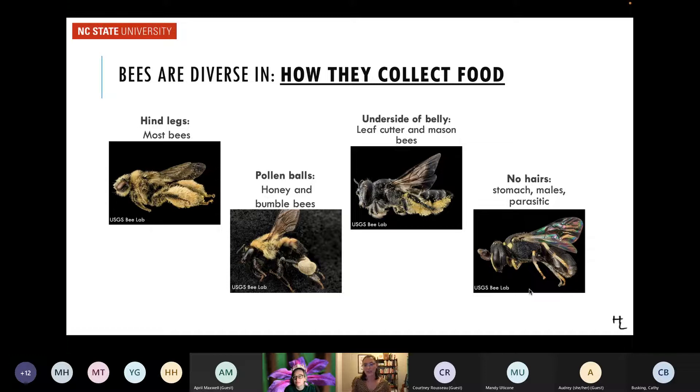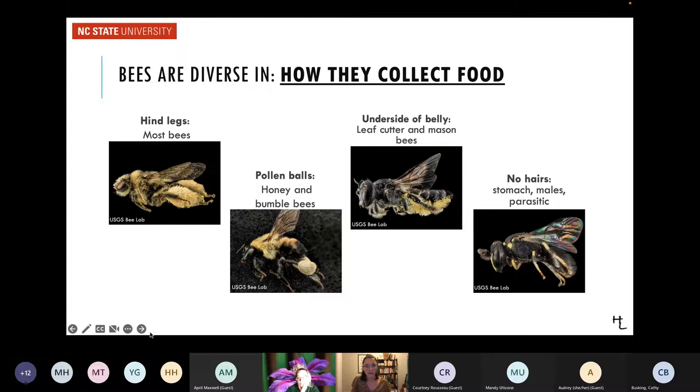Some bees don't carry pollen on their body at all. Male bees only collect resources to mate with females — they don't nest or raise young, so their legs are slender and they're not as hairy, looking very wasp-like. Male and female bees of the same species often look completely different. Parasitic bees also look wasp-like because they don't collect pollen. And then the yellow-faced bee carries pollen and nectar back in her stomach, so she looks very wasp-like in color and minimal hair, but she's carrying pollen internally. Just looking at color can trick you and is not the best way to identify insects.